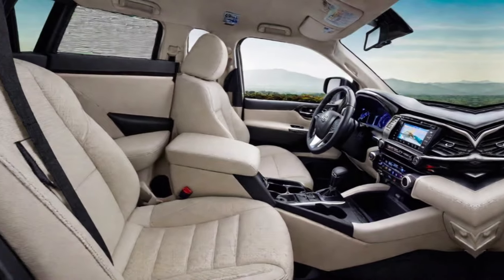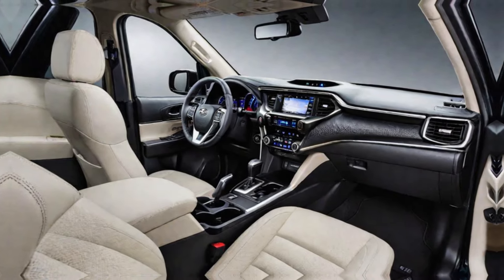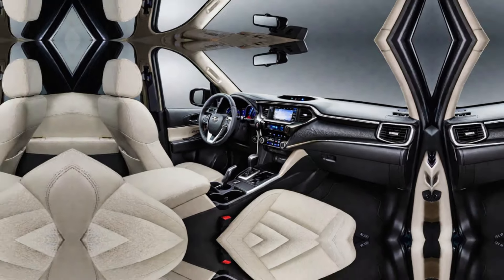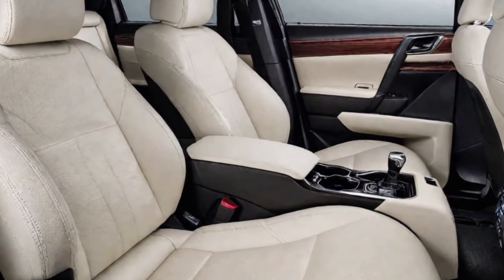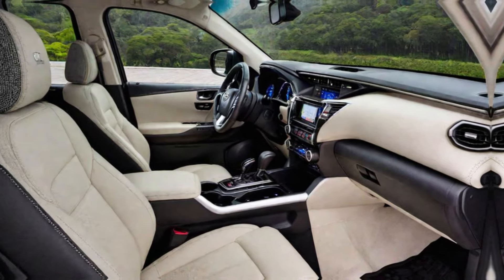Interior design. Hop inside, and the GR treatment continues. The cabin is adorned with GR logos on the seats, steering wheel, and gear shifter, creating a sporty and premium feel. High-quality materials and a driver-focused layout further elevate the interior experience.